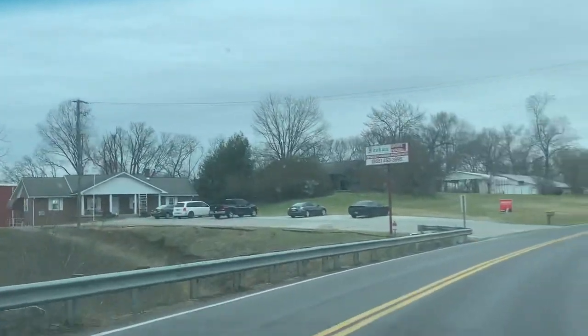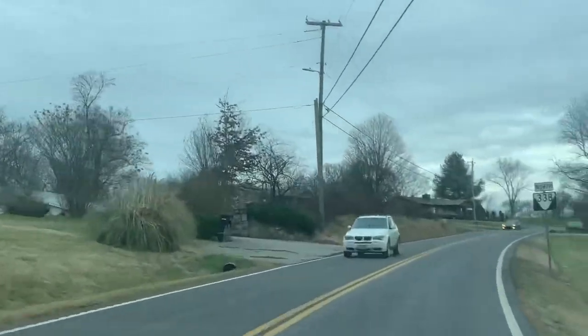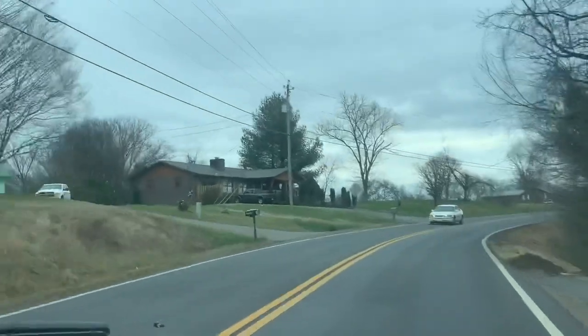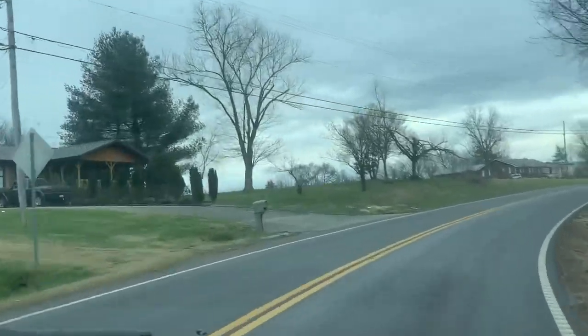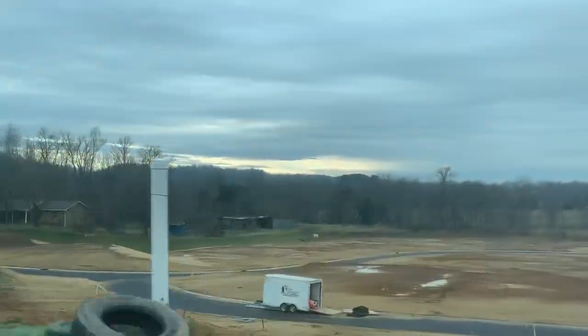Nothing's really changed out here too much. I like it. So many things change everywhere. I've seen a lot of neighborhoods going up though, like that over there. But look at that — oh, so pretty.